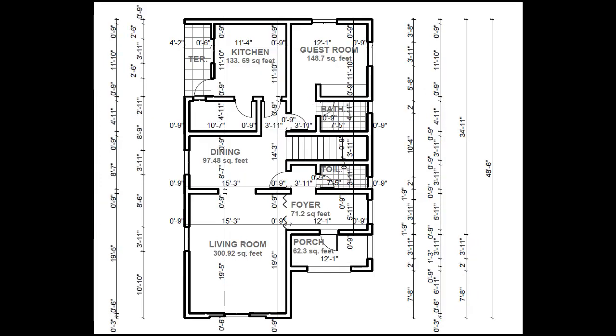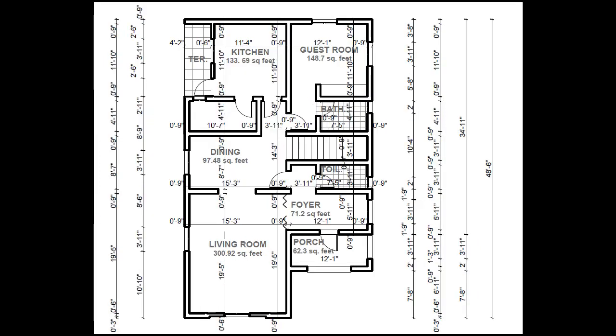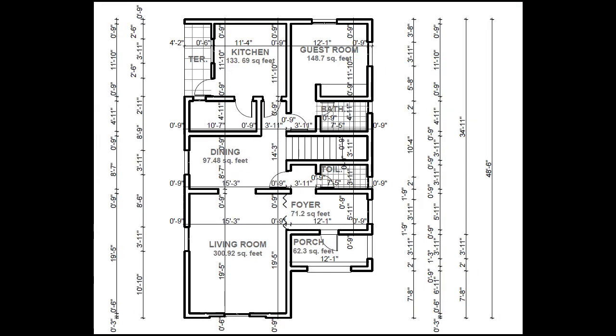The guest toilet is 2.25 meters by 1.2 meters or 7 feet 5 inches by 3 feet 11 inches. From the dining, you can go into the kitchen. The kitchen has a store. The kitchen is 12.42 square meters floor area or 133.69 square feet floor area. The kitchen store is 3.225 meters by 1.5 meters or 10 feet 7 inches by 4 feet 11 inches. The kitchen also has a terrace where outside cleaning can be done.